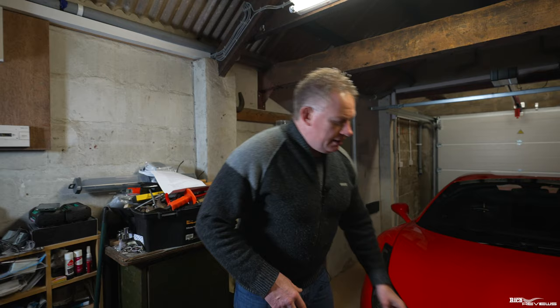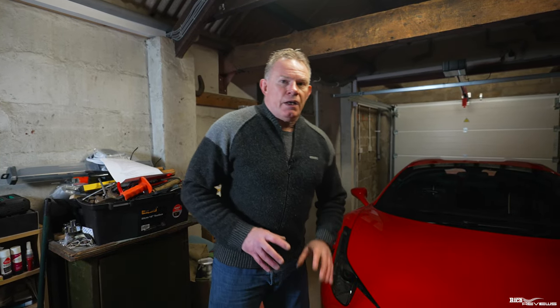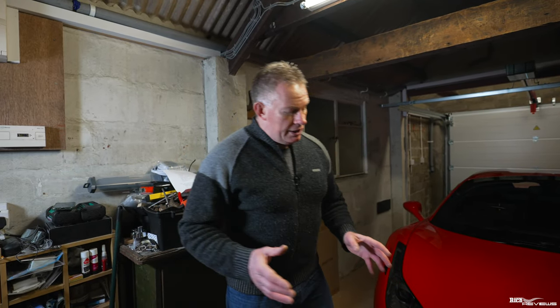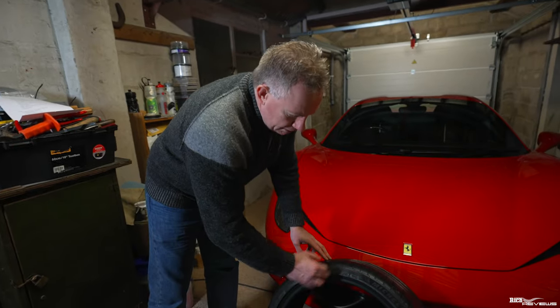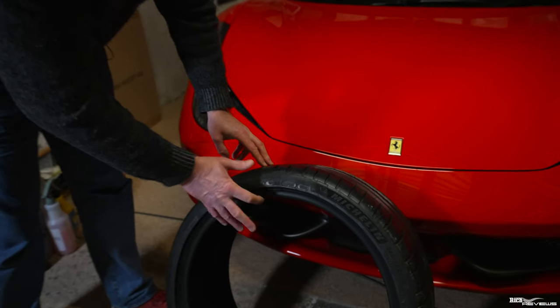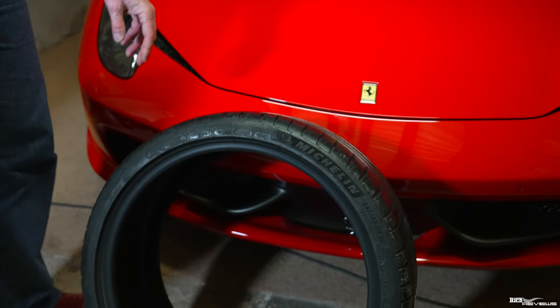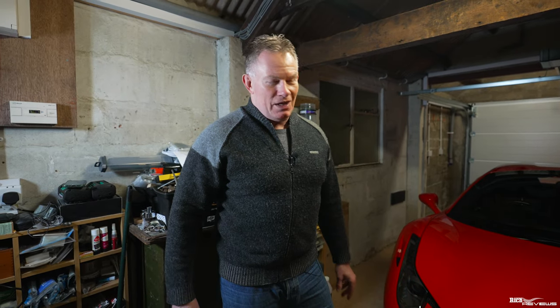Ageing can show in different ways on a tyre. With regards to the compound, it will age over time anyway — you won't see that, but you'll notice it by the types of grip you're getting. If the car and tyres have been out in the sun for a long time, you might get a lot of cracking across the tyre. That shows ageing very easily. If you've got cracking across your tyre, those tyres are pretty old — get them replaced because they're not much use anymore.